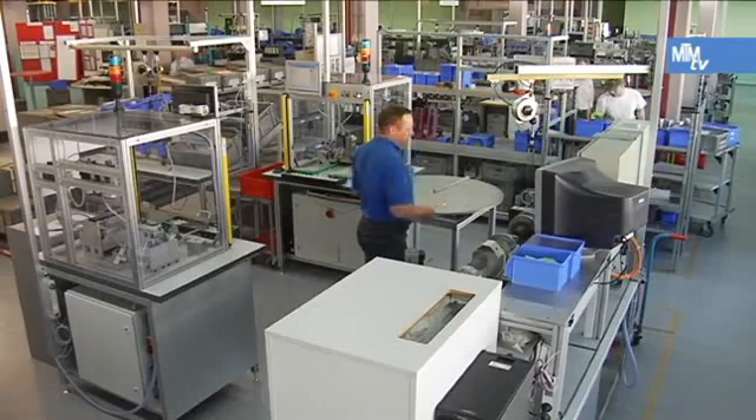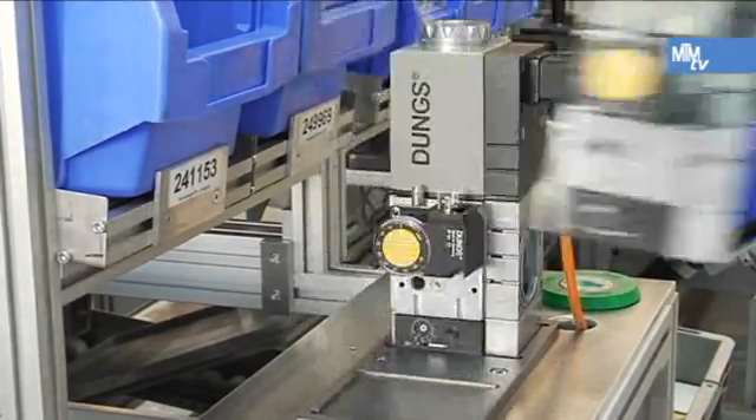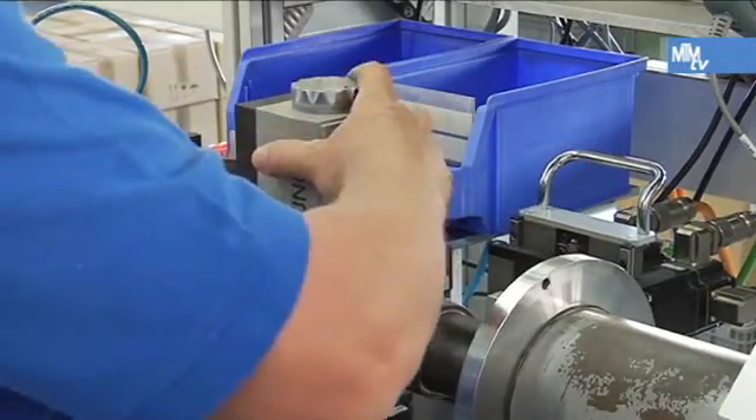Quality checks are a fundamental part of the production system at a company producing gas safety equipment. Tolerances can quickly become a problem in the MBC 300, which alone has approximately 80 components.